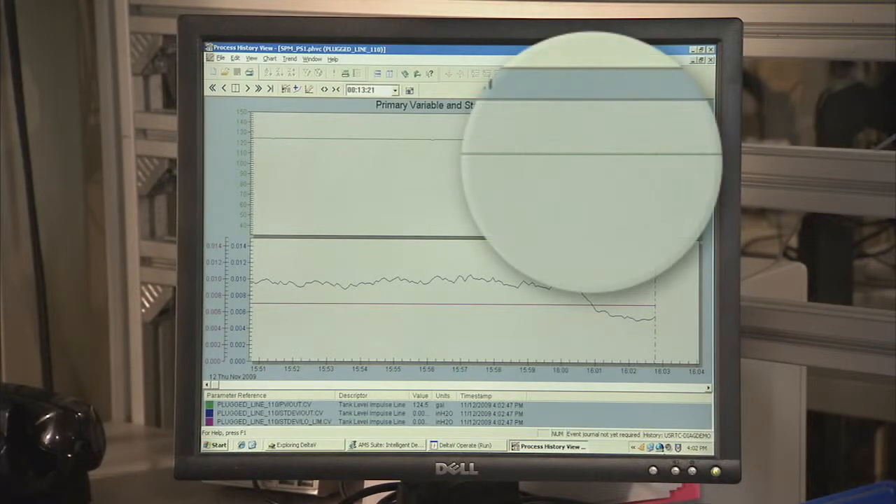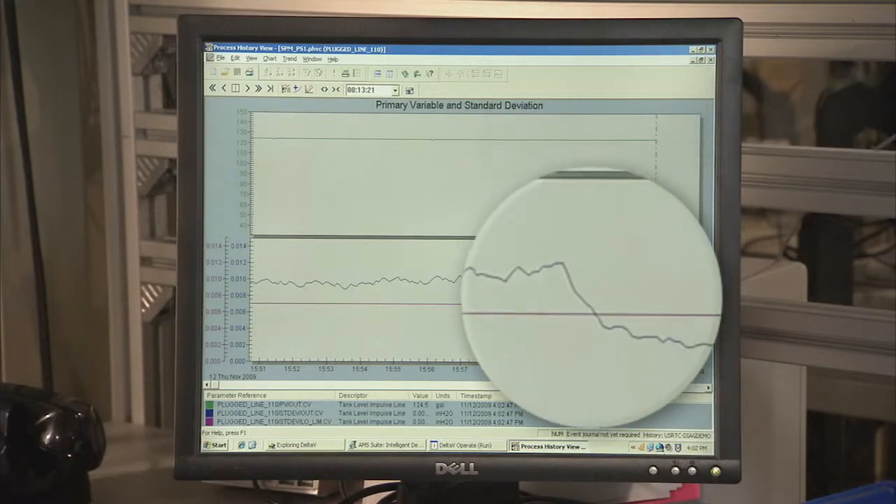When the impulse line becomes plugged, the standard deviation decreases below the configured threshold, and the 3051S triggers the alert to notify the operator. In traditional practice, without these advanced diagnostics, operators would not have known the level measurement was in error.